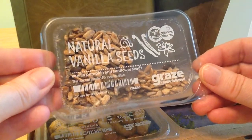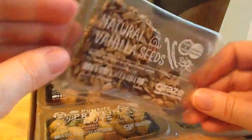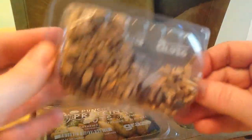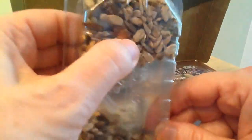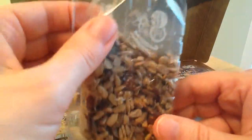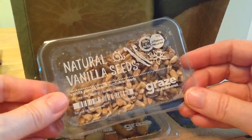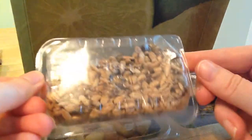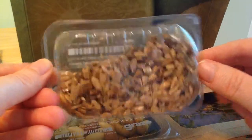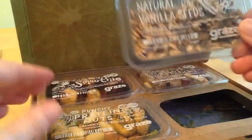We've got natural vanilla seeds — vanilla pumpkin and sunflower seeds. I love getting seeds. Looks like it's a little clumped, but we can break them up a little bit. I usually use these on my salads, mix them up with dried fruits and nuts and have them on my salad. So that's what I'll be doing here.